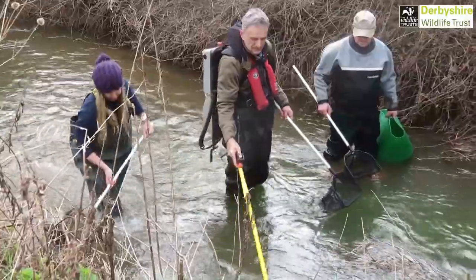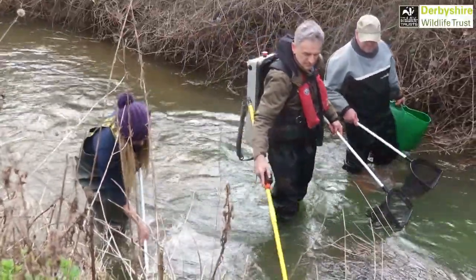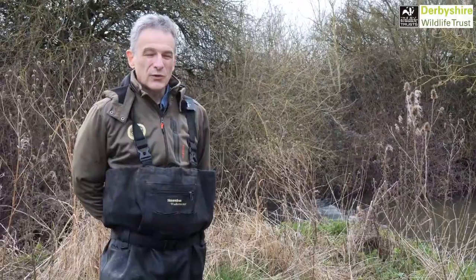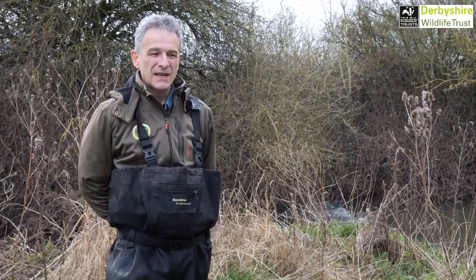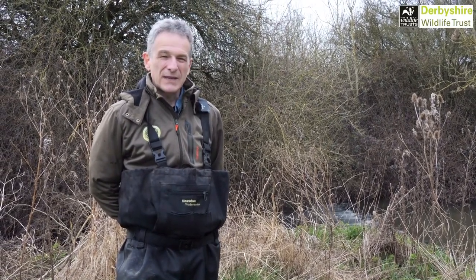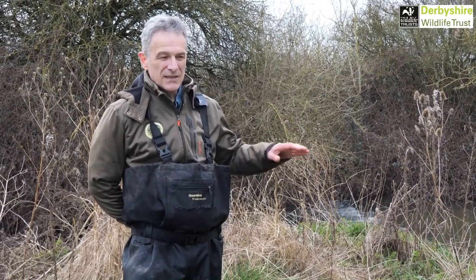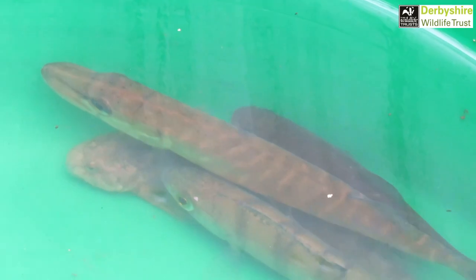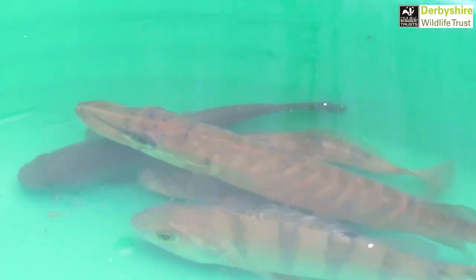We've just been using a simple backpack electric fishing apparatus today, doing four different sites — two within the section that's going to be enclosed with the beavers and two outside as a control site — and doing three runs through with the electric fishing equipment at each site to get a depletion in catch on each run.